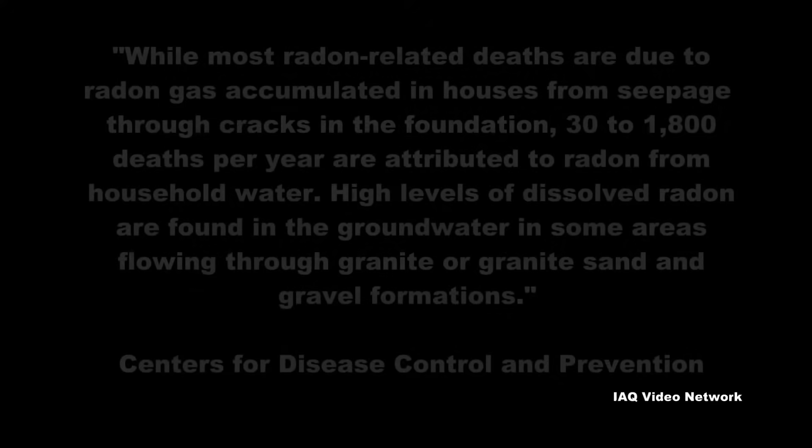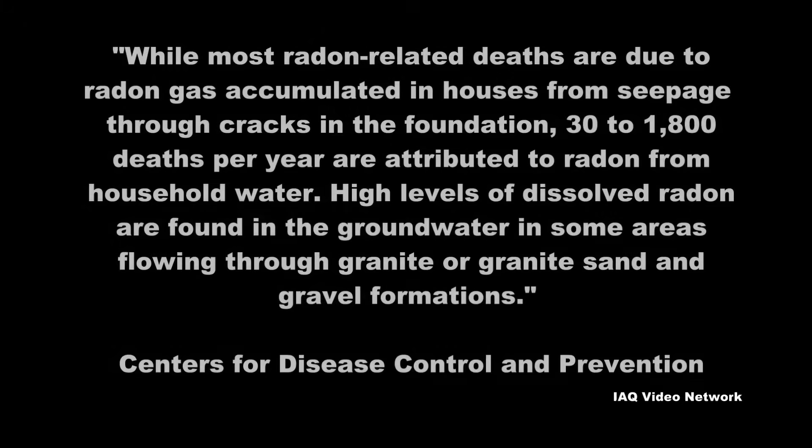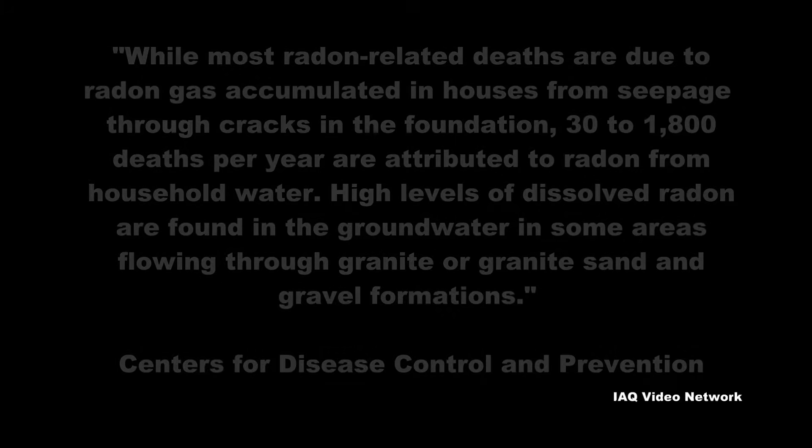The CDC states: while most radon-related deaths are due to radon gas accumulated in houses from seepage through cracks in the foundation, 30 to 1,800 deaths per year are attributed to radon from household water. High levels of dissolved radon are found in the groundwater in some areas flowing through granite or granite sand and gravel formations.